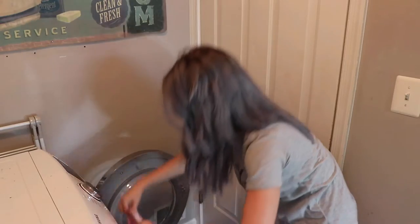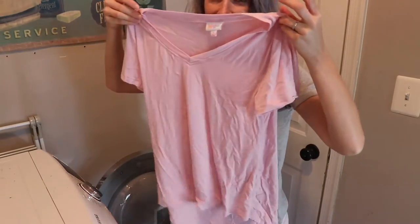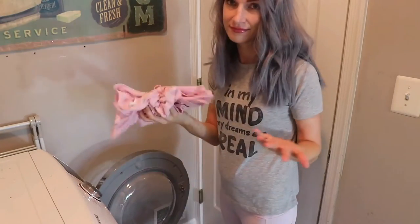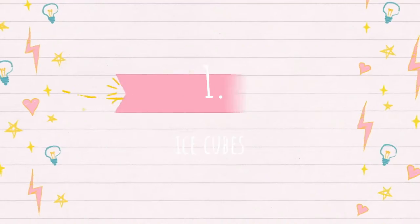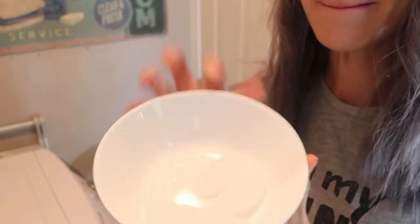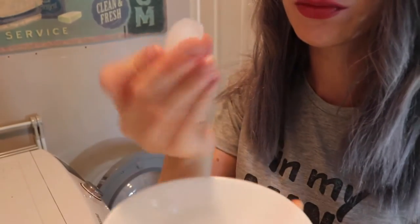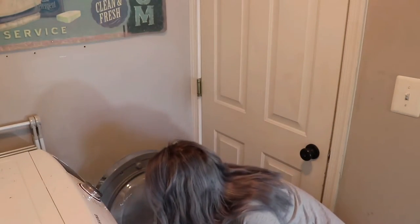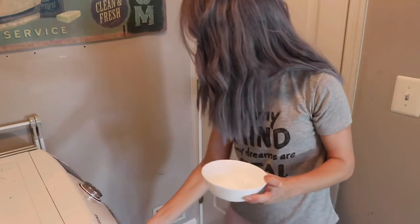You will need my first hack when you're going to deal with your laundry that you forgot in the dryer. You know those wrinkled shirts and pants? Well, you will just need a few ice cubes and you can solve your problem. Ice cubes and your dryer will create steam and will de-wrinkle your clothes.